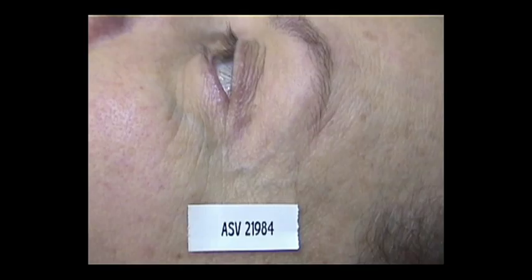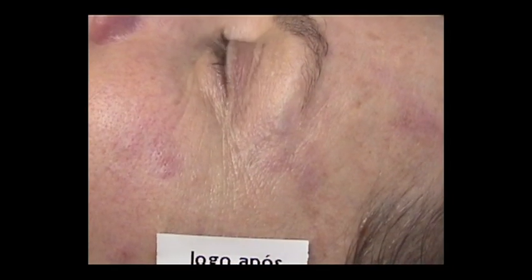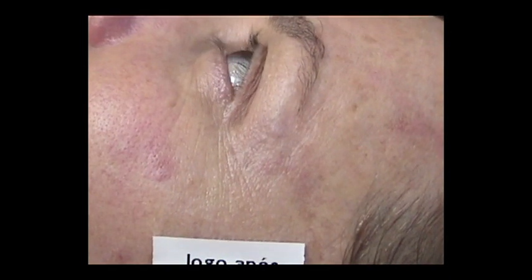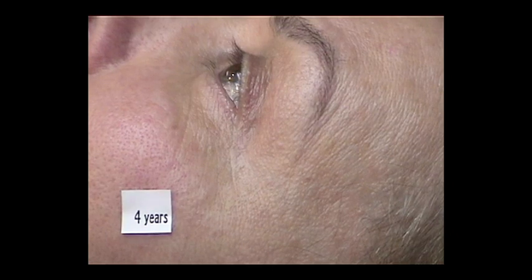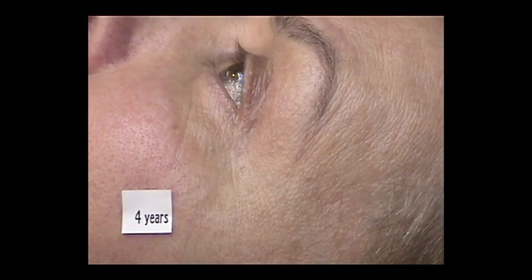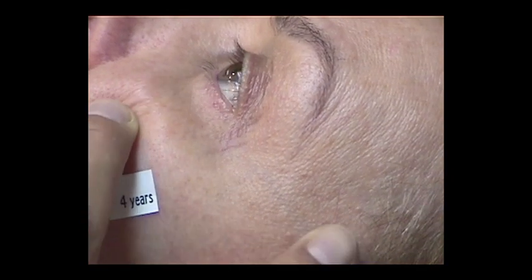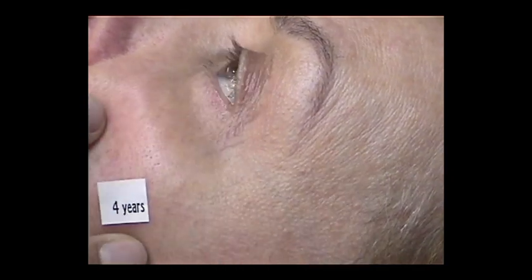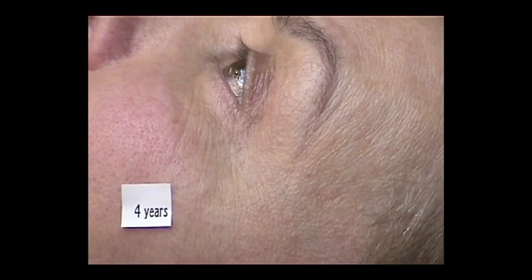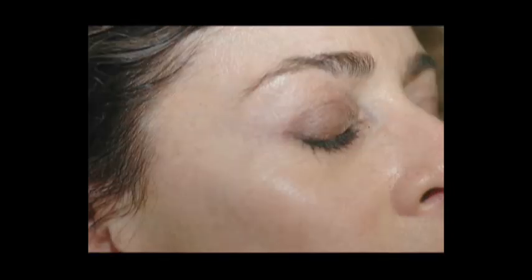This particular case was treated in one session back in 2002. This shows the veins before treatment. This shows the face right after treatment. And here is the aspect four years after treatment. These are the results for another analog case.